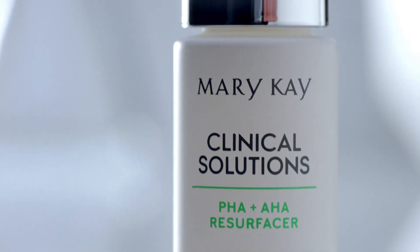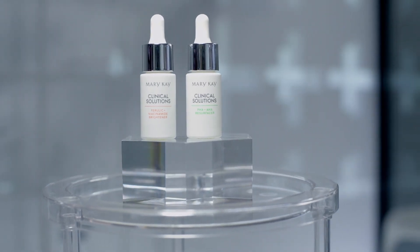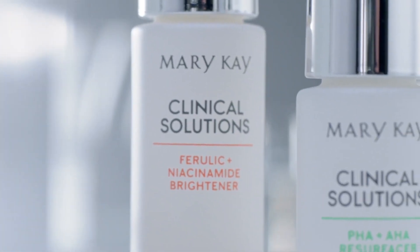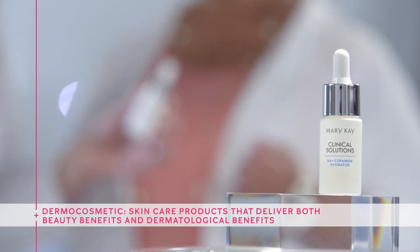Now, some of you may be wondering: what about serums? Both boosters and serums hold a valuable place in a skin care routine. Serums deliver advanced benefits, but if you want to address a very targeted skin concern, adding a booster can help take your regimen to the next level. The Mary Kay Clinical Solutions boosters are considered derma-cosmetic, which means they deliver both beauty benefits and dermatological benefits, similar to formulas you'd find in a dermatologist's office or med spa.